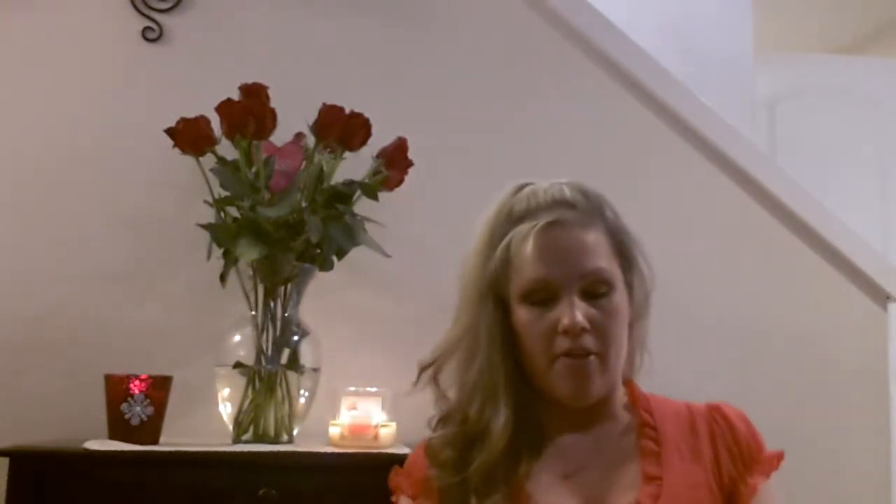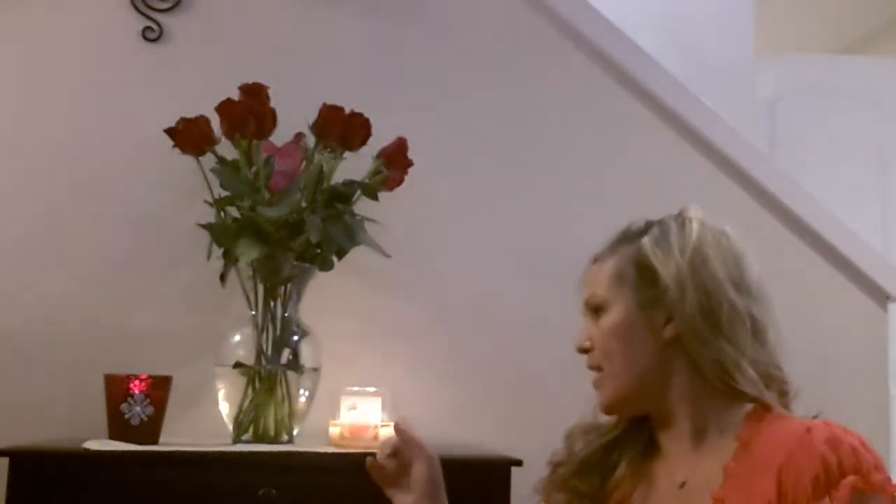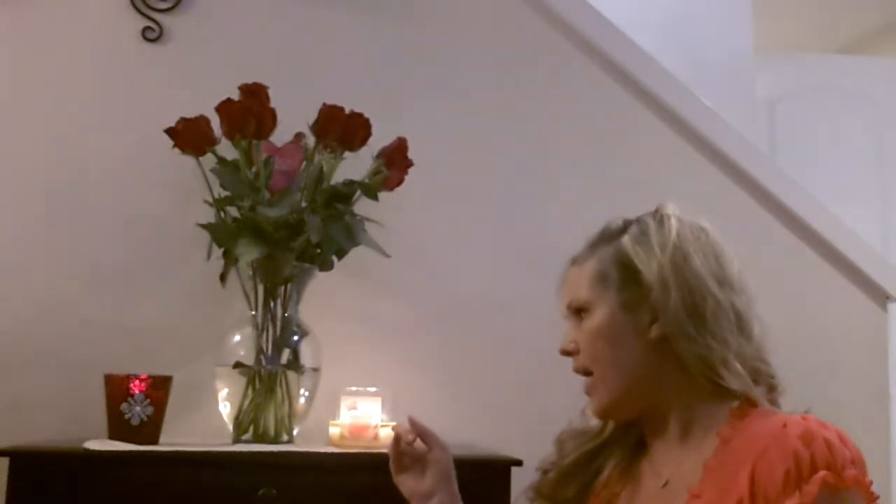Now moving on to the stuff that I got from Bath and Body Works. The first thing that I got — I got this stuff last week and just haven't had a chance to do the haul yet — was a candle. It's the Caribbean Escape. It says: dive into this blend of tropical melon and tart raspberry nectar, mellowed by creamy coconut milk. I really like the way this smells, and this is what it looks like — it was only $10. And then I also got the Watermelon Lemonade candle, though I've burnt it down quite a bit. That was $10 as well and it smells really nice.